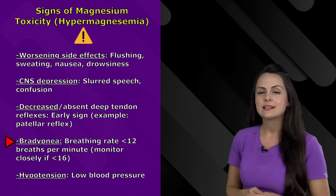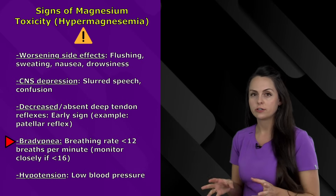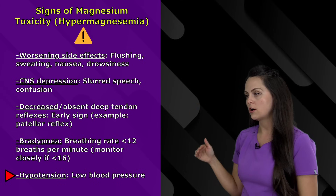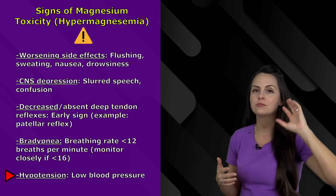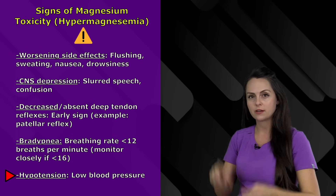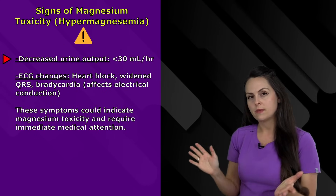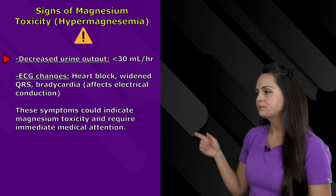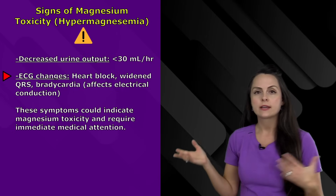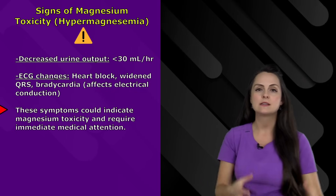Additional toxicity signs include hypotension — blood pressure starts to drop. It can also decrease urinary output, so measure that; anything less than 30 milliliters per hour is concerning. Then watch for ECG changes: look for heart blocks, a widening QRS complex, and bradycardia, because magnesium can affect the electrical conduction system. When these signs and symptoms start to present, that can indicate magnesium toxicity and requires immediate intervention.